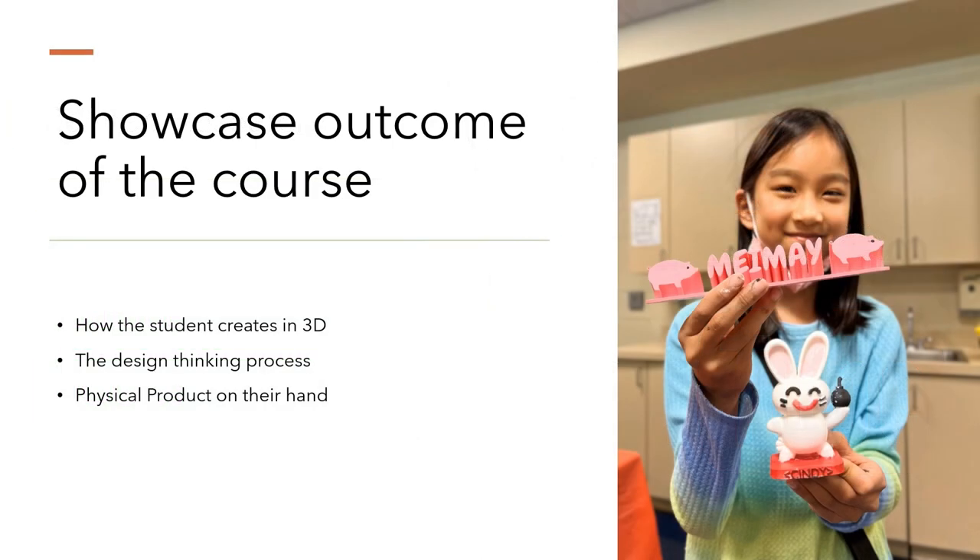Here we have a snapshot of success — a tangible demonstration of what students can achieve through our course. This is where digital meets the physical, where ideas lift off the screen into reality. We see the student journey through the 3D creation process, utilizing VR tools to design from a new perspective. The immersive environment of VR provides a canvas for their imagination, enabling more intuitive development of their designs.